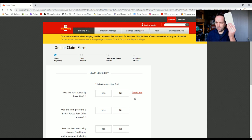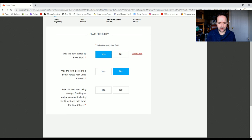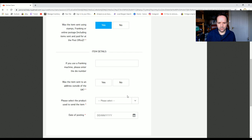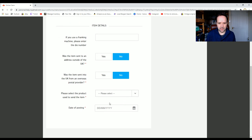I have my proof of postage — that's all I've got — and the eBay details. Was the item posted by Royal Mail? Yes. Was it posted to British Forces? No. Was it sent using stamps or online postage? Yes, online postage via eBay. Was the item sent to an address outside the UK? No.